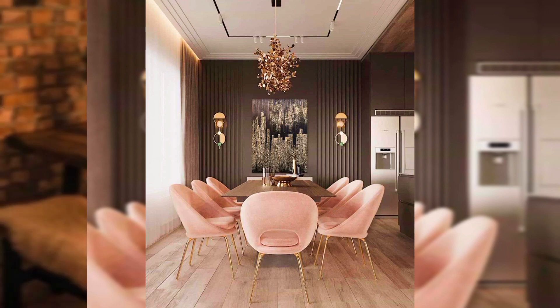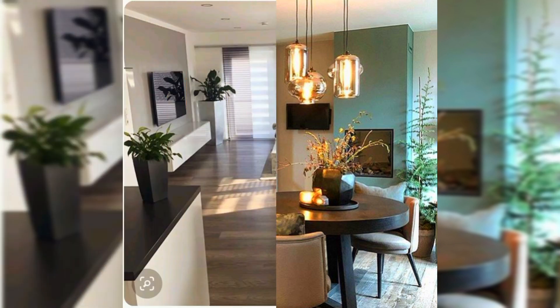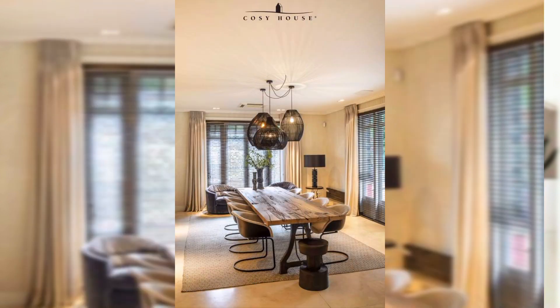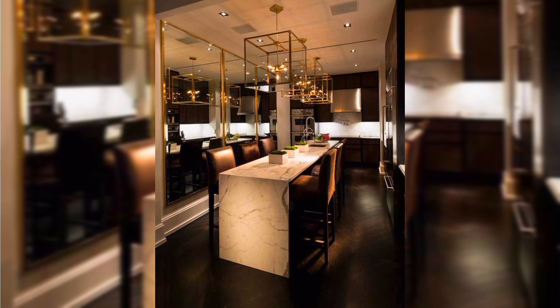If you are concerned the table will get lost in the space, add a rug underneath to define the dining area. Where you are tight on space, keep the rug just slightly bigger in diameter than the table and don't worry if the chair legs sit off the rug.